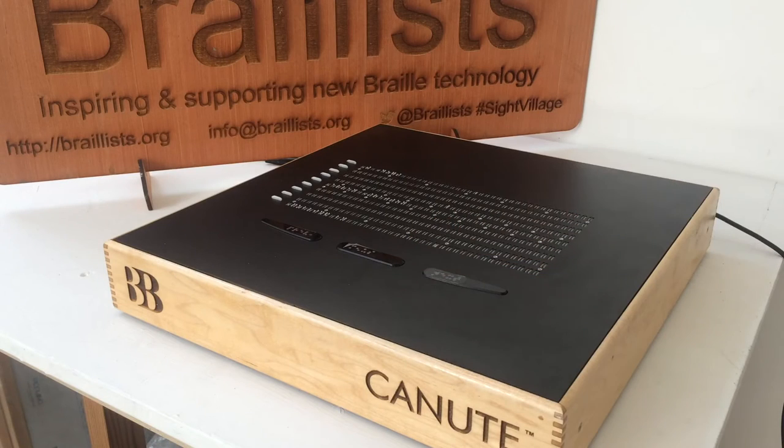Thousands of Braille e-books can be stored in the Canute's onboard memory and can be accessed through an intuitive Braille user interface. Canute has been tested by Braille readers, schools and libraries in the UK and around the world, and can display mathematical formulae and Braille music notation as well as e-books.